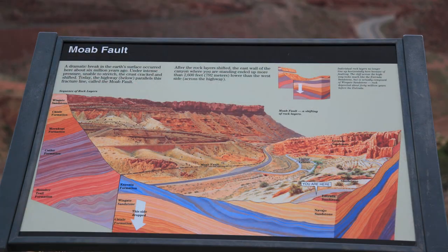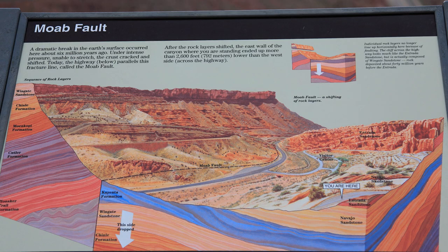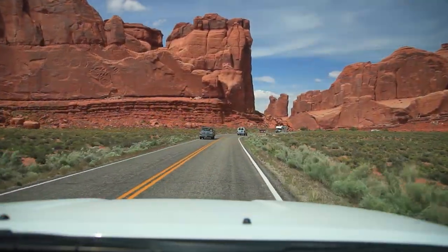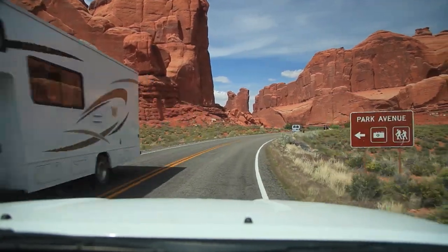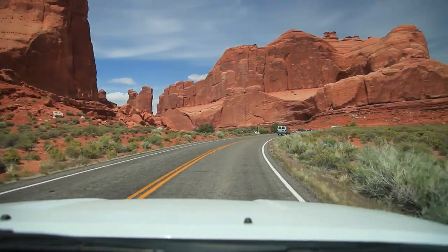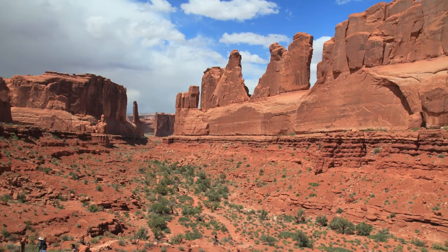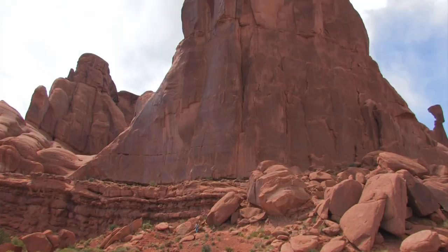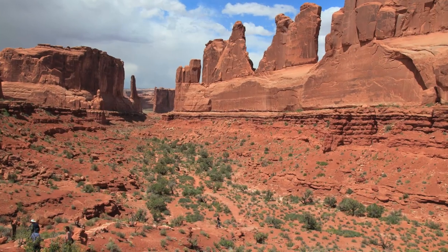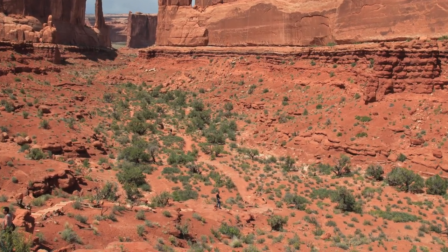A sign near the top states that six million years ago, the rock layers on this side of the valley dropped 2,600 feet lower than those on the other side of the valley. Once on the plateau, the park road winds its way north past four to five hundred foot sandstone monoliths that were pushed up through the surrounding landscape. The first large pullout is for a place called Park Avenue. High stone walls reminded early explorers of the famous New York landmark. It's hard to understand just how big everything is until you see someone wandering in the rocks. There is a short trail, but summer temperatures are often in the 90s or higher, so you need to bring plenty of water.